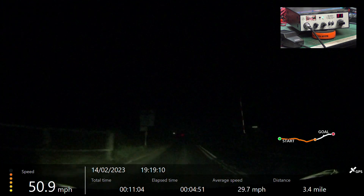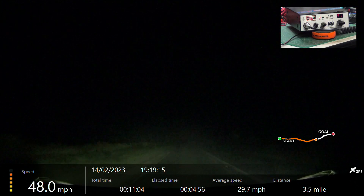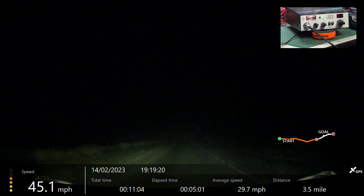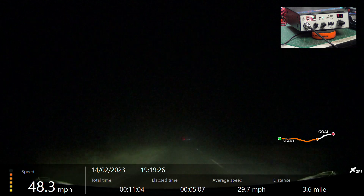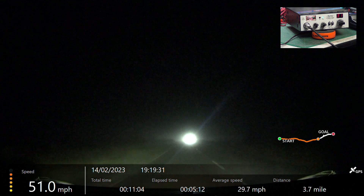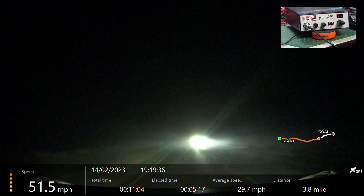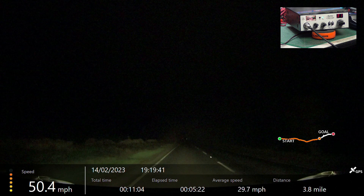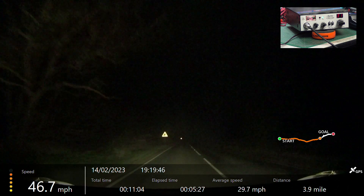Alright, we're now passing over Willsford level crossing. Over. Willsford level crossing, over.